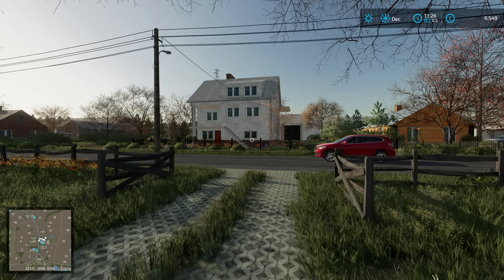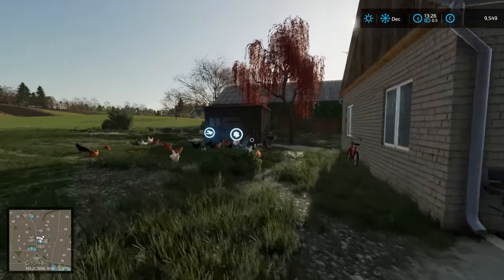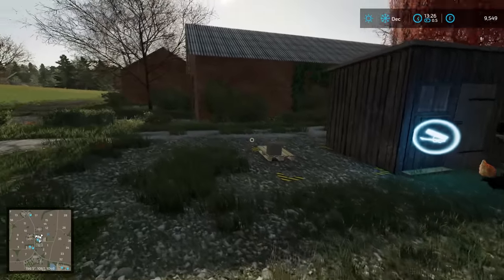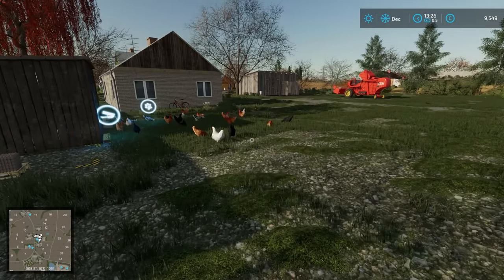Hello everybody and welcome back to Vintage Survival. So I'm going to re-attempt last week's introduction. I walked over here and said the sheep are laying their eggs. Let's correct that — the chickens are laying the eggs. The sheep we don't have, but eventually they're going to be producing wool for us. Yes, I had a lot on my mind that day.